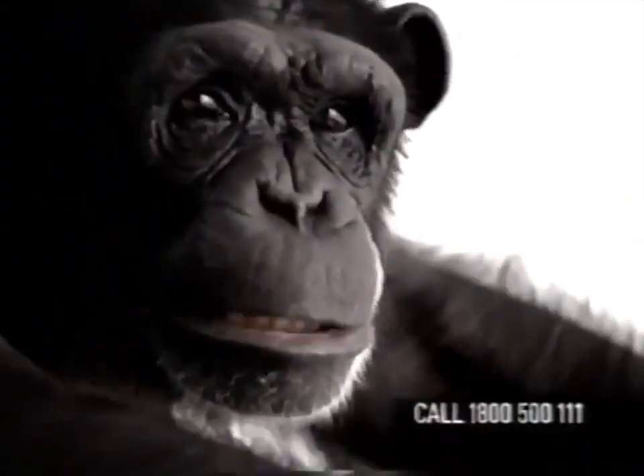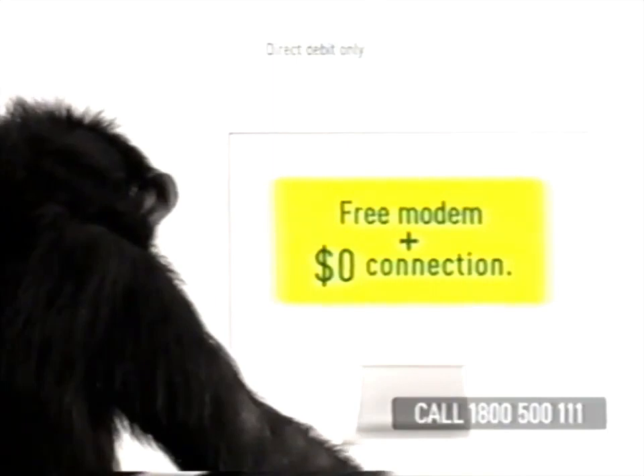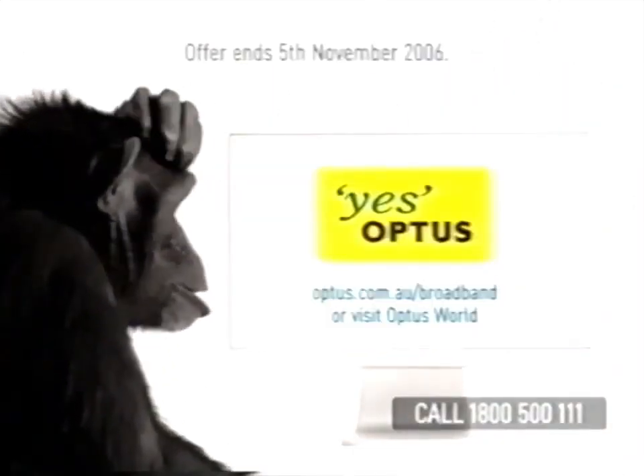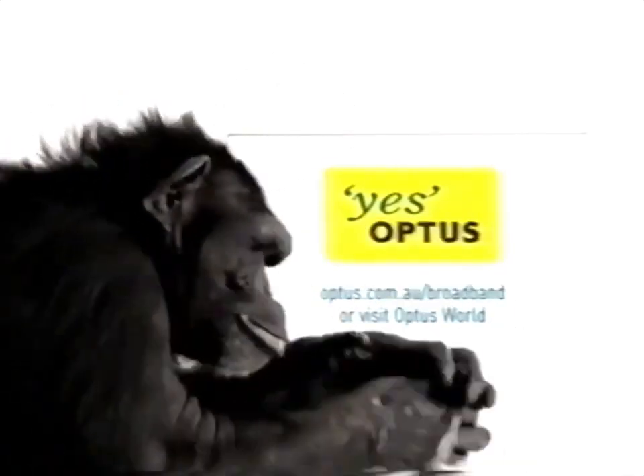That means you'll receive a free modem and $0 connection, which is a saving of up to $148. So don't miss out on a great deal like this. Call Optus now on 1800 500 111.